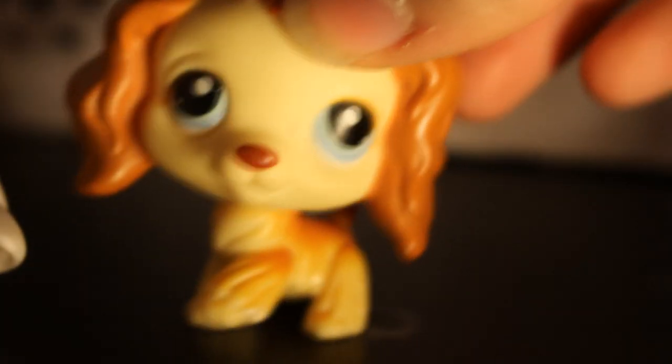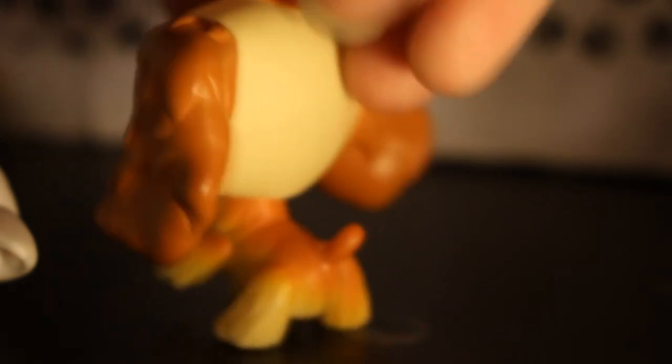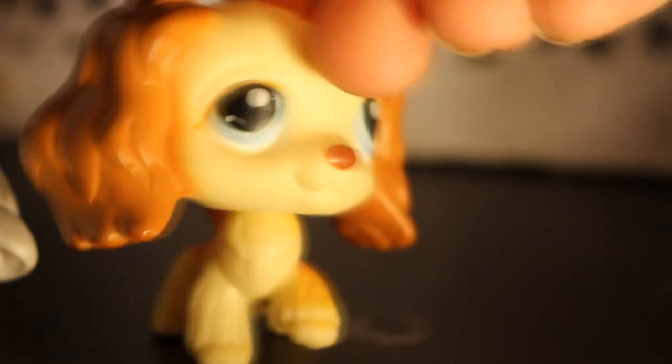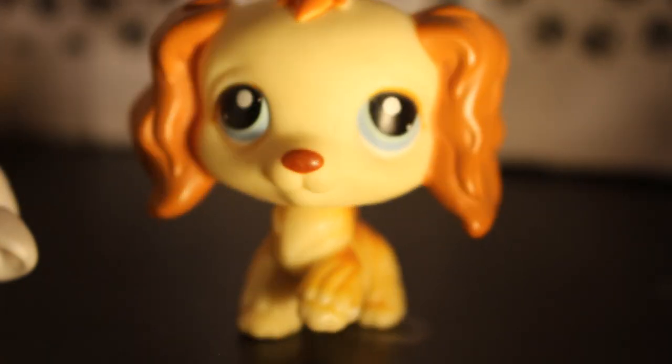Last but not least, we have something I'm very excited about — a Cocker Spaniel that I got for $5. It's cute. I really like the ears. Oh, I love the back actually — I love the whole gradient. It's very pretty, very nice colors. It has a red nose. So we're going to go on to the next bag.